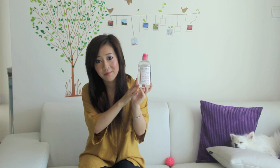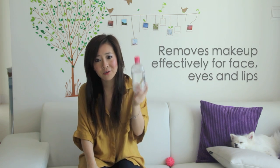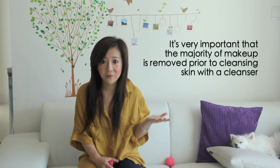This cleanses makeup off amazingly well for the face and also the eyes. It's not very often you find a good makeup remover that cleanses makeup from both eyes and face that's not oil-based or cream-based. This is actually water-based, and it feels really refreshing and the skin feels really clean. Even for waterproof makeup, it removes it very well. It's very important that I clean the majority of makeup off my face before cleansing with my cleanser, and this does an amazing job. So I absolutely recommend this.